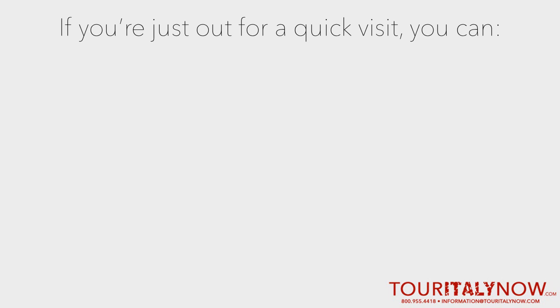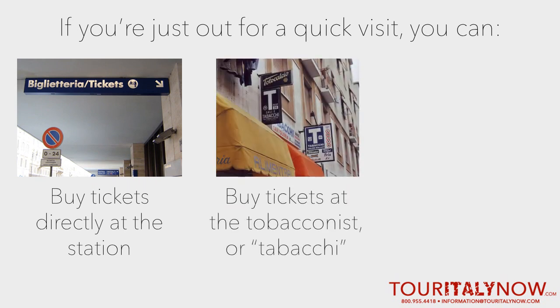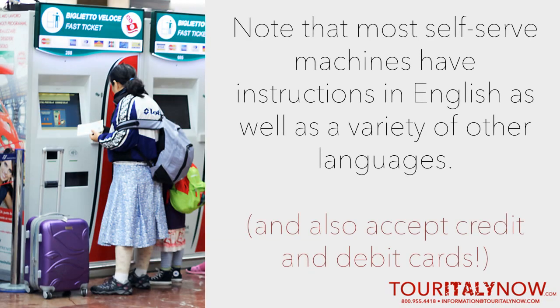If you're just stepping out for a quick visit or simply feeling spontaneous, tickets can be bought directly at the ticketing window at the train station, at the tobacco shop — also known as the tabacai — or at a self-service ticket machine in and around the station. Note that most self-serve machines have instructions in English as well as a variety of other languages.